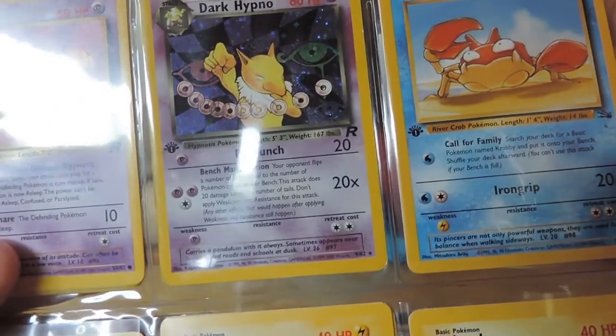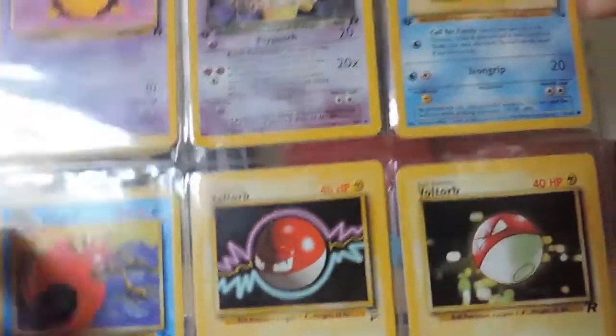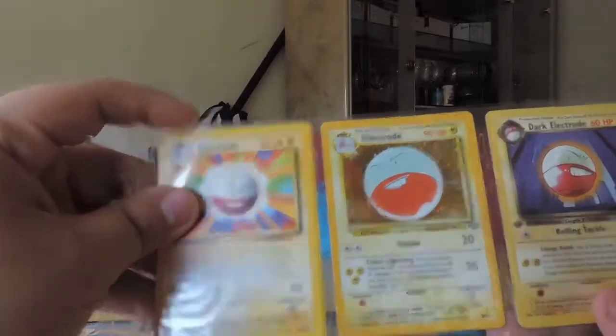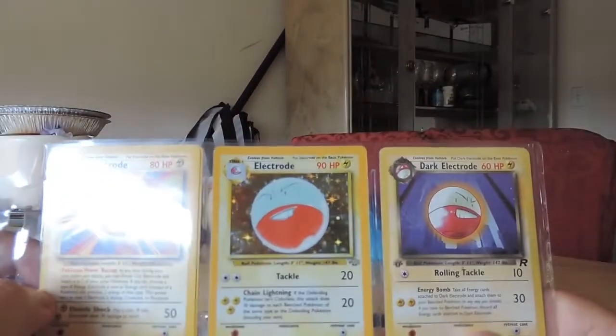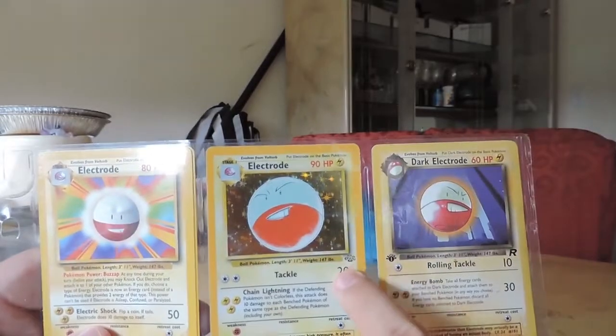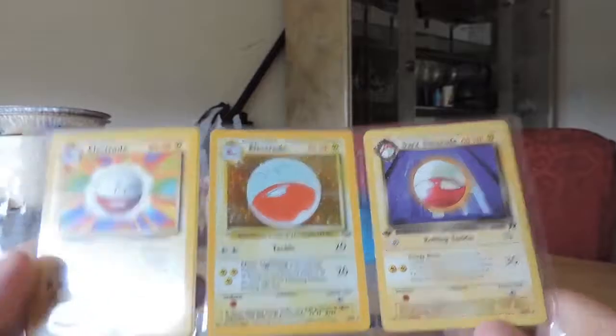This attack does 20 damage times the number of tails. Don't apply weakness or resistance. Oh great. Krabby. Gengar. Voltorb. Voltorb. And we also have a hollow Electrode. I know this one is Rocket because it says Rocket. That's the set symbol.